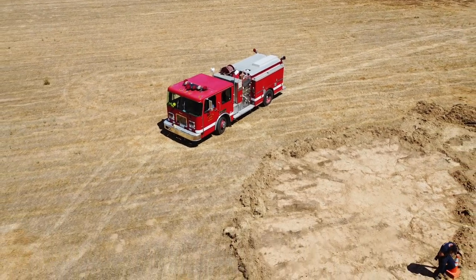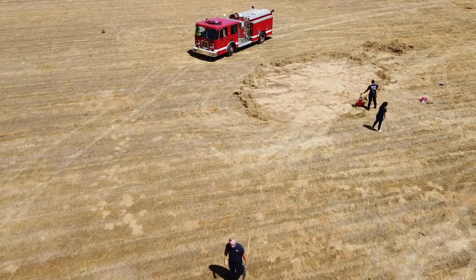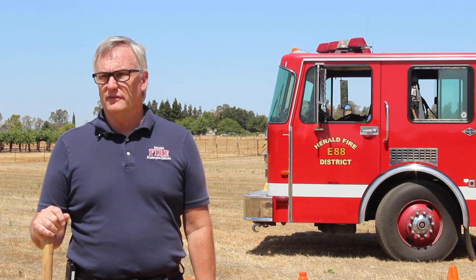In Sacramento County it's actually only the south end of the county where you can use a residential burn permit anymore. It's primarily banned in the north end of the county, so we're one of the few agencies that issues burn permits and allows residential burning.